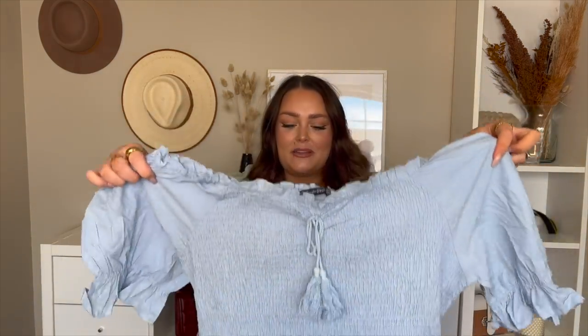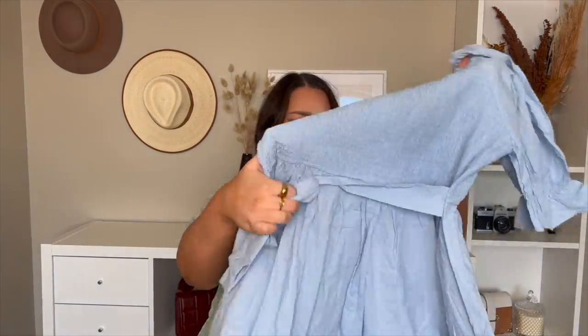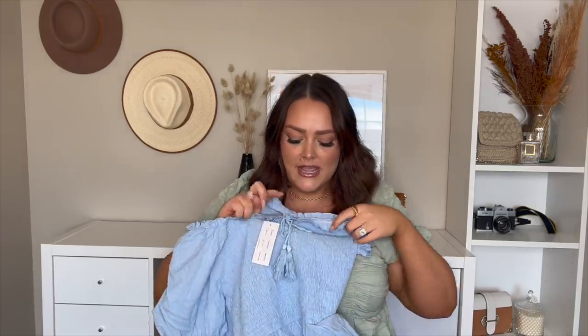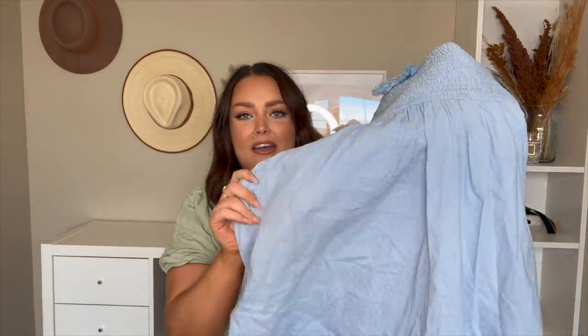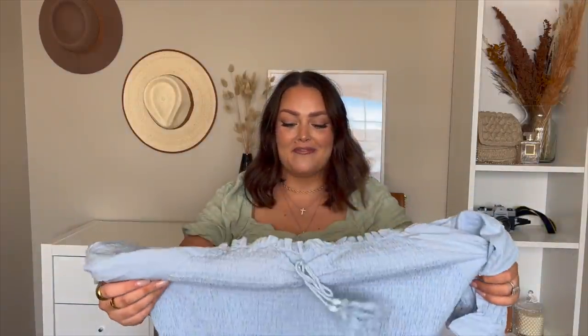Next thing we've got is this super cute blue summer dress, and I am so excited. The model had this on and I thought it was the most gorgeous summer dress. It is so girly and cute — it's got smocking up here and then this little tie detail. The sleeves are a nice poof and it's got a tie detail in the back. It ties in the back and then it's just got this little polka dot pattern on it to add a little bit of texture. It does look like it's going to be quite short, but sometimes that's such a cute vibe — I'll just wear short biker shorts underneath to be safe.